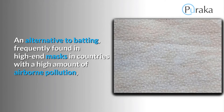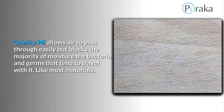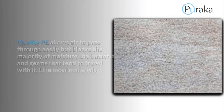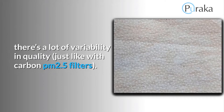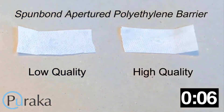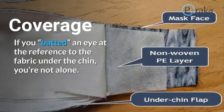An alternative to batting frequently found in high-end masks in countries with high airborne pollution is a thin layer of precisely perforated spun-bond non-woven polyethylene film — let's call it PE. Quality PE allows air to pass through easily but blocks the majority of moisture and the bacteria and germs that travel with it. Just like with carbon PM2.5 filters, a properly apertured PE layer should remain impermeable to moisture for an extended period of time. Watch the difference between high-quality PE on the right and low-quality PE on the left when water is directly applied to the surface.